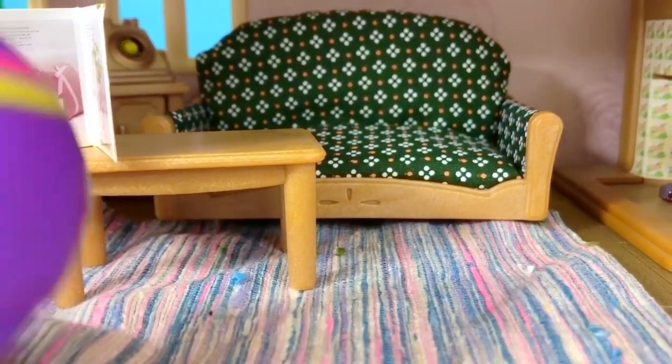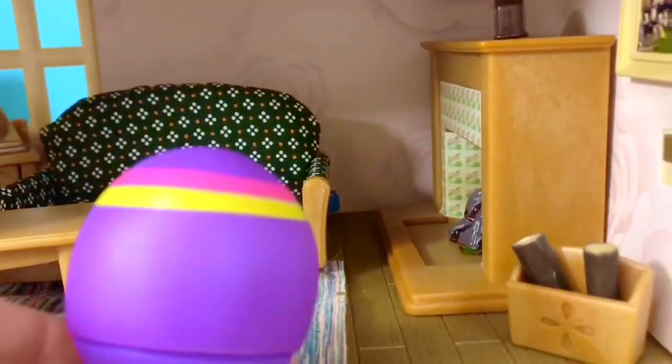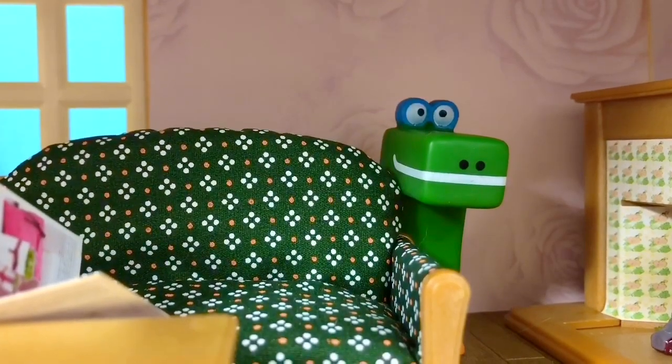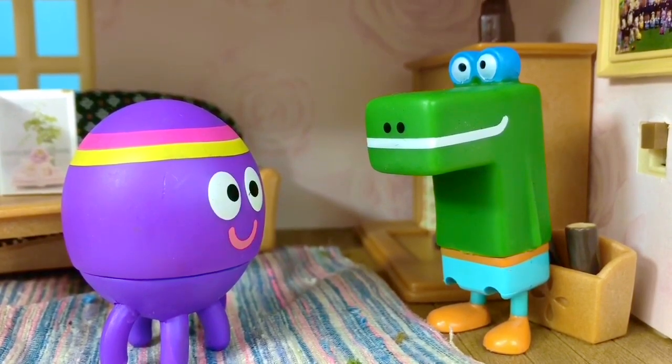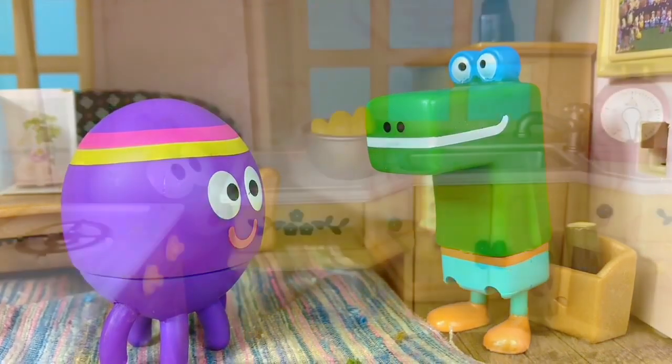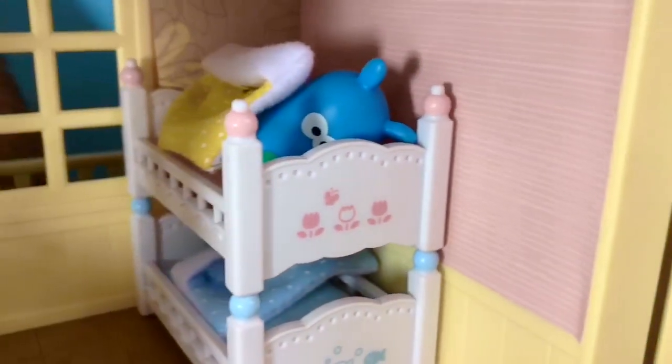Hmm, not under the table. Oh, Betty spots something behind the couch — there's Happy! We found you. Happy and Betty now have to find all of their friends who are hiding around the house. Can you spot them all? We even found kitty.